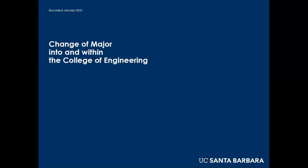This video was created for students who were recently admitted to UCSB as freshman applicants. I will cover change of major prior to matriculation and change of major after matriculation.